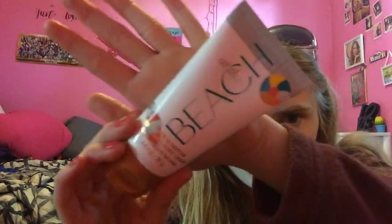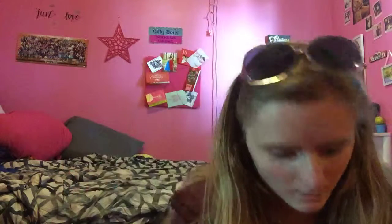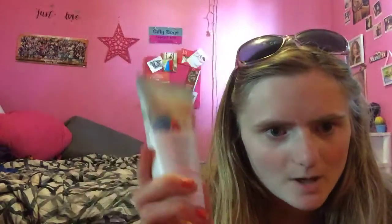I got the beach body cream and did the three for $12.50 deal. I got the Havana fragrance mist and the Havana body cream — don't tell her, but this is for my mom!